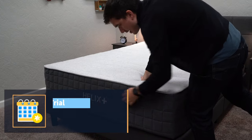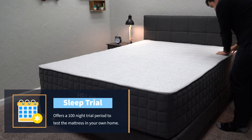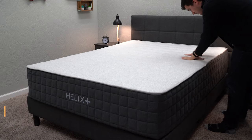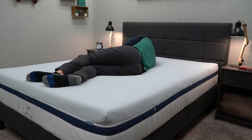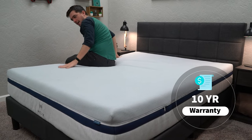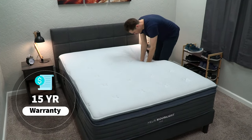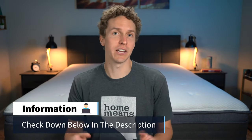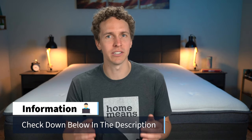Once one of these Helix Sleep beds is in your possession, you get a 100-night sleep trial, and that's basically your time to try the bed out in your own home. You can decide whether or not you want to keep it for the long haul or send it back within that 100 nights, but if you do decide to send it back, you get completely free returns. If you do like your new bed, you get a 10-year warranty on the base Helix models, a 15-year warranty on the Helix Luxe and Helix Plus models, and a 25-year warranty for the Birch mattress by Helix. Also, all the Helix beds are made in the United States, so if you're a fan of American-made products, that might be something to consider.